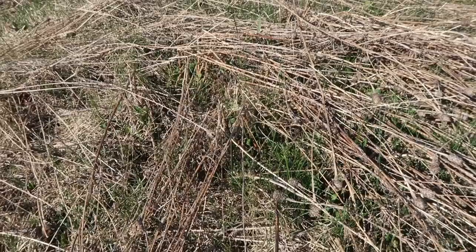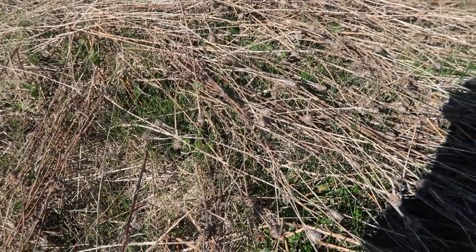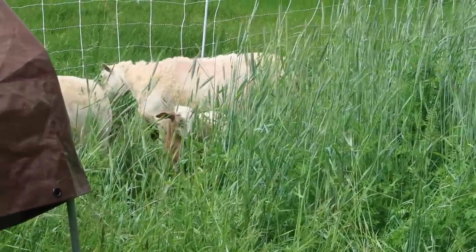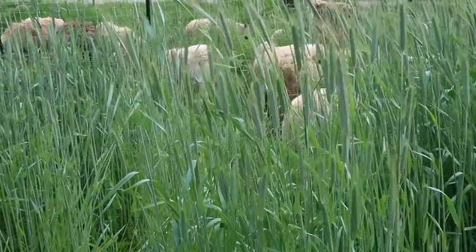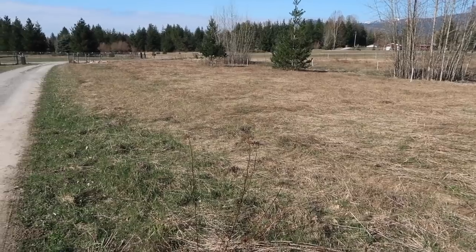I looked over and saw all this dead napweed from last year. It made me think about all the effort I was putting into rehabbing this pasture. Remember after a couple seasons of grazing the pasture looked so good? But all this brownish stuff laying on the ground — that's the stems of the napweed. Without having grazing livestock on the property, that napweed came back fast and strong.